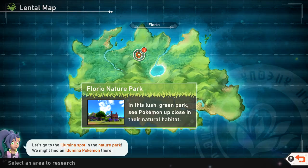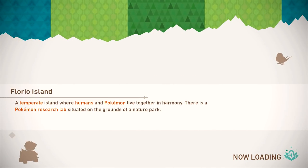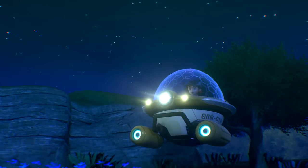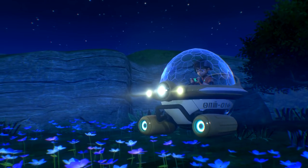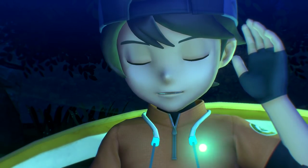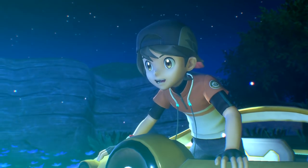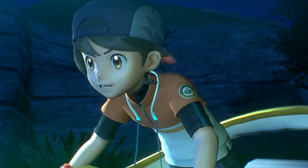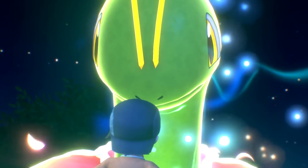So I guess we're going right back over there during the nighttime. Let's go to the Illumina Spot in the Nature Park - we might find an Illumina Pokémon there! This is like a whole new spot and I'm a little confused, but it seems fun. That's definitely where the reading was coming from - do you see or hear anything? Whoa whoa whoa! Oh my gosh, what is that?! Look at you - I don't even know what Pokémon this is!